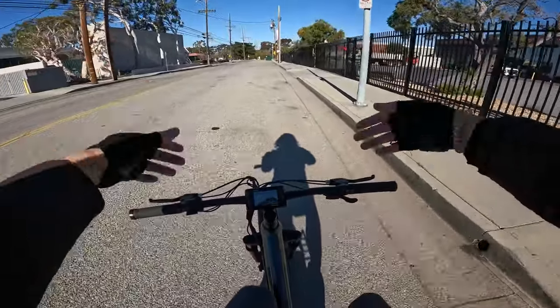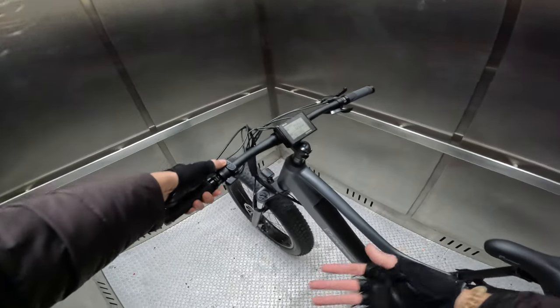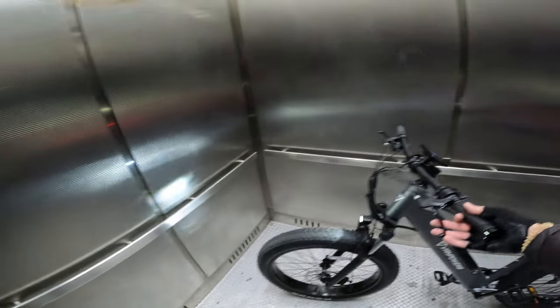Link to the full review and any discount below this video. One thing about pretty much all these e-bikes — if you can't figure out how to turn on the headlight, it's usually just hold the plus button and it'll turn on the lights.